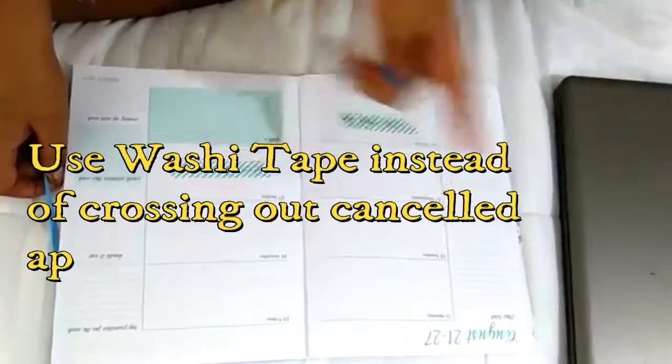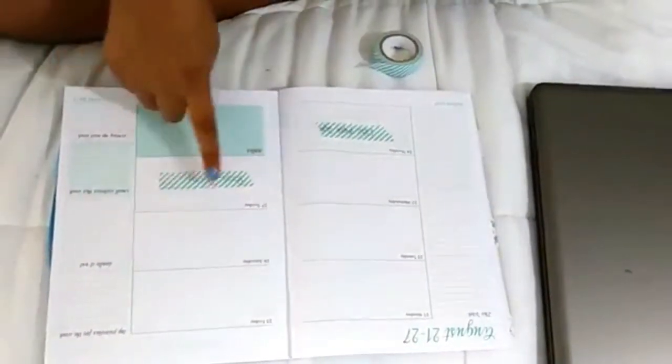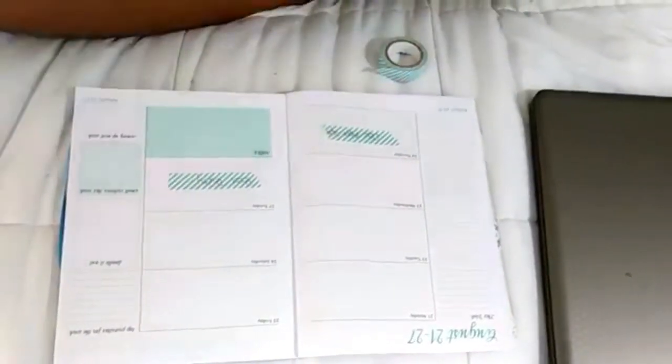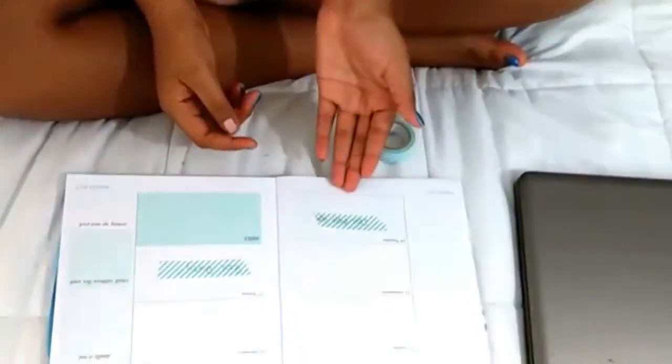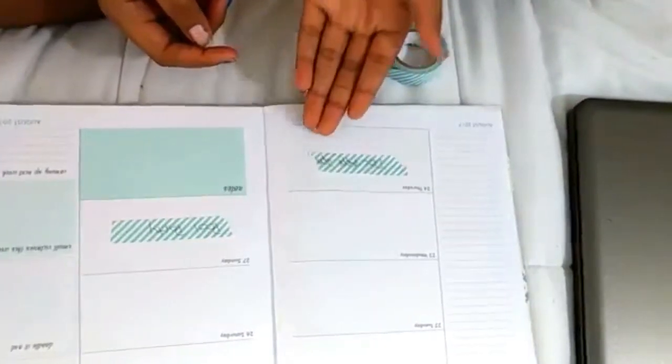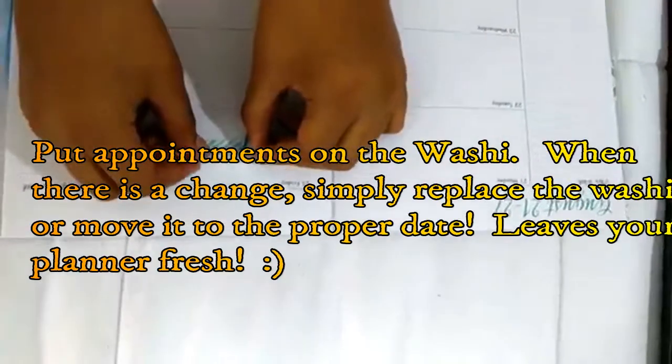The next hack is organization. Most of us have planners to keep organized — you can write down what you're doing each day. I use washi tape to label things, like a pool party or a doctor's appointment at 2 p.m. The great thing about washi tape is that if you need to reschedule, it comes right off cleanly. So instead of crossing things out and getting messy, you just move the tape to the new day.